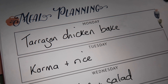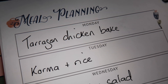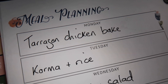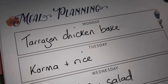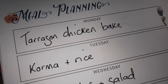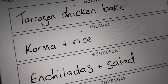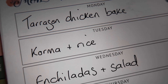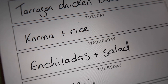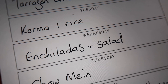So my meals for the week: first, a tarragon chicken bake, which is basically like a chicken pie but topped with mashed potatoes instead of pastry — kind of halfway between a chicken pie and a cottage pie. I love tarragon so I'm really looking forward to it, and I'll serve it with broccoli. Then I thought we'd do the chicken korma with that sauce I showed you, with some rice — I know the kids will enjoy that too.